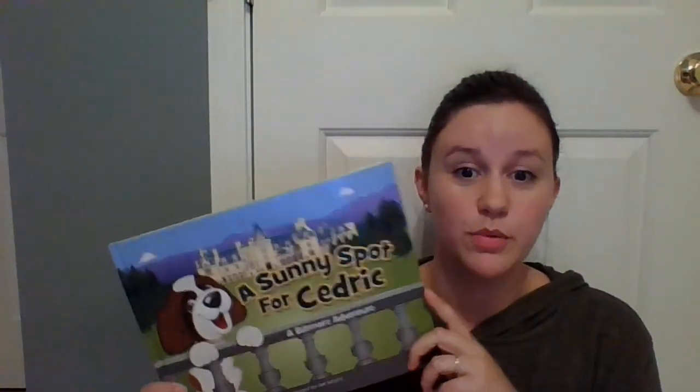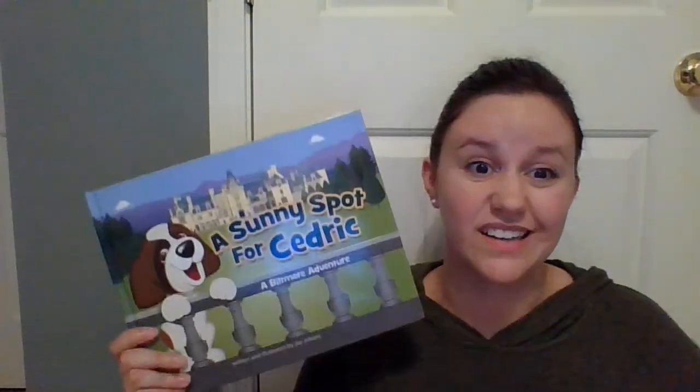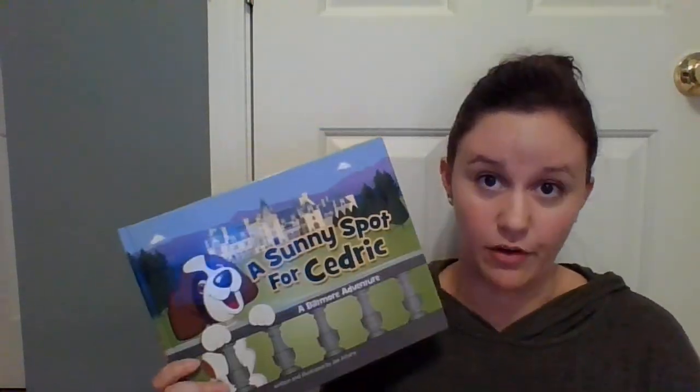Now I'm going to practice and summarize this book. This is a book called 'A Sunny Spot for Cedric.' Cedric is a dog who lives in a big house, and one day he plays so hard that he wants a nap. So he goes back to his house and tries lots of places to take a nap, but none of them work out. He's just about to give up, then he finds a really awesome spot on the porch to take a nap, and that ends up being his favorite nap spot. You see, I just told you what the book was about — I gave you a general idea. That's summarizing.